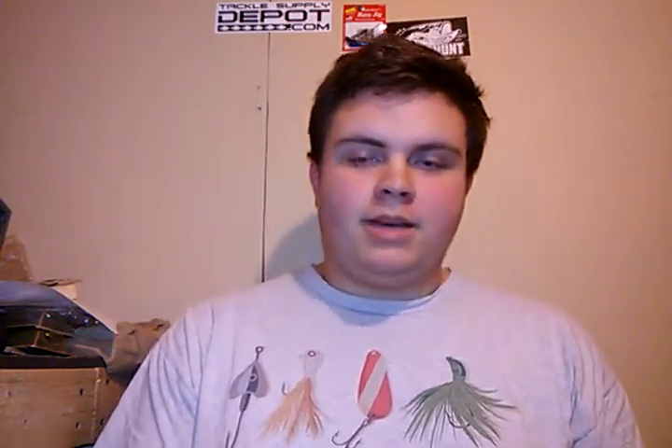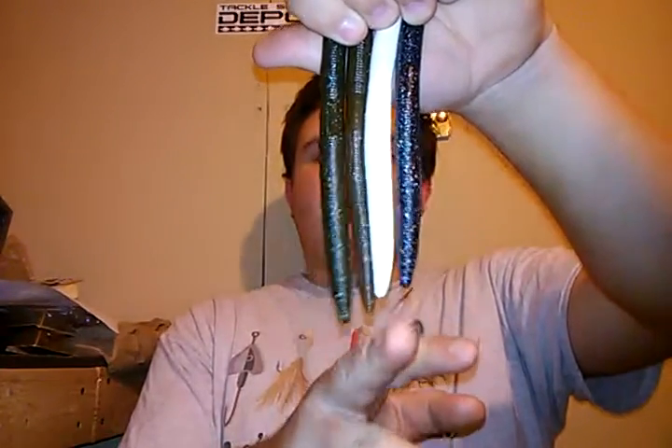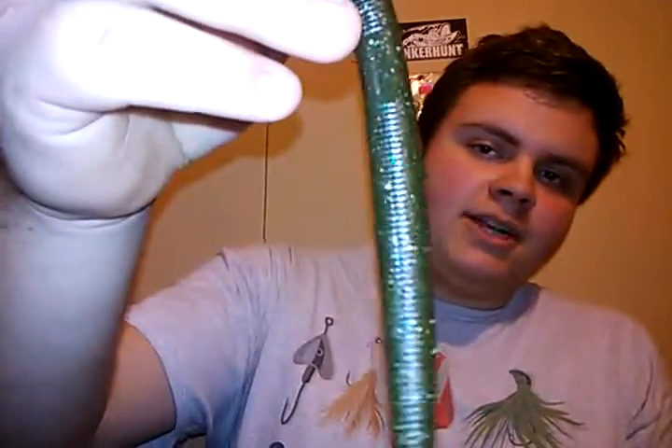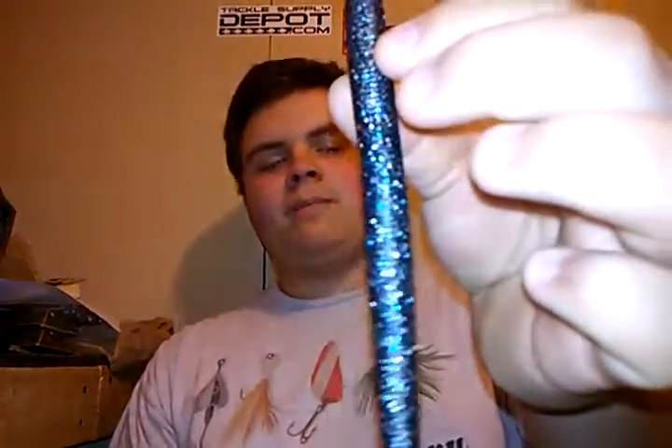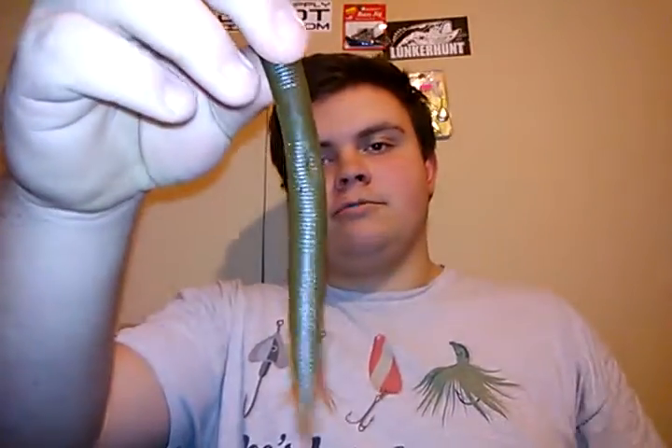Next we're talking about the 6-inch Boomstick. Just like the 3-inch Grub, you'll be getting eight baits total — four colors, two baits each: Black Magic, White, Root Beer, and Green Pumpkin Magic. The Green Pumpkin Magic and Black Magic are basically just black or green pumpkin plastic with a bunch of different flake. Root Beer is probably one of my favorite colors — it's just a really good bait.